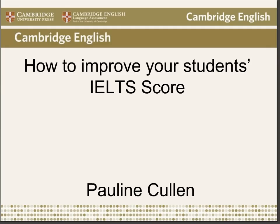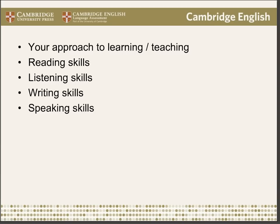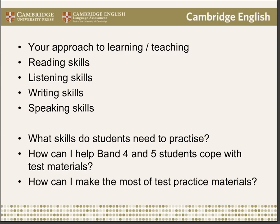Good morning or good evening everyone and welcome to our webinar. It's called How to Improve Your Student's IELTS Score. Before we started you were asked some poll questions and they each refer to the four different papers in the IELTS test, so I'll deal with these as we cover each skill. I'm going to begin by talking about your approach to IELTS, from both the learning and the teaching point of view. Then we'll look at each of the four macro skills separately — reading, listening, writing and speaking.